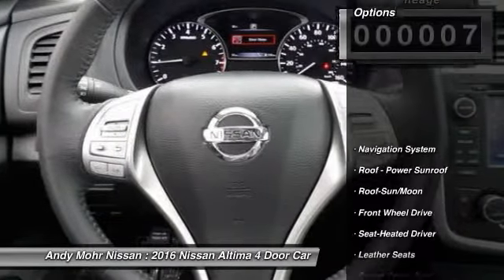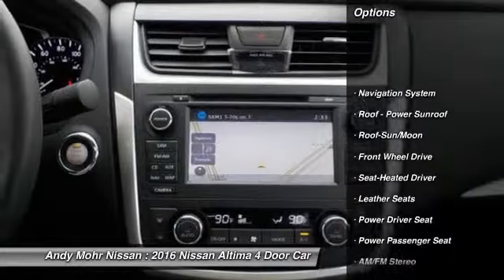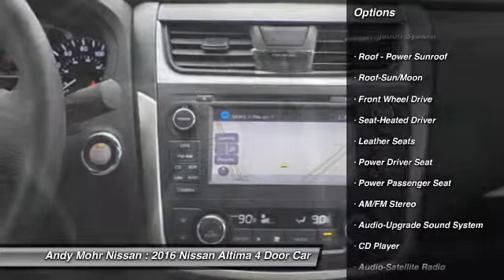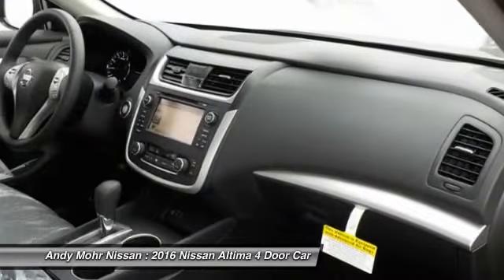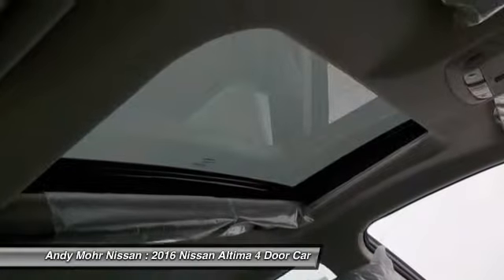Here are some of this vehicle's great options: traction control, anti-lock braking system, power passenger seat, navigation system, Bluetooth wireless data link for hands-free phone, moonroof, home link garage door opener, air conditioning, front power steering, aluminum wheels.